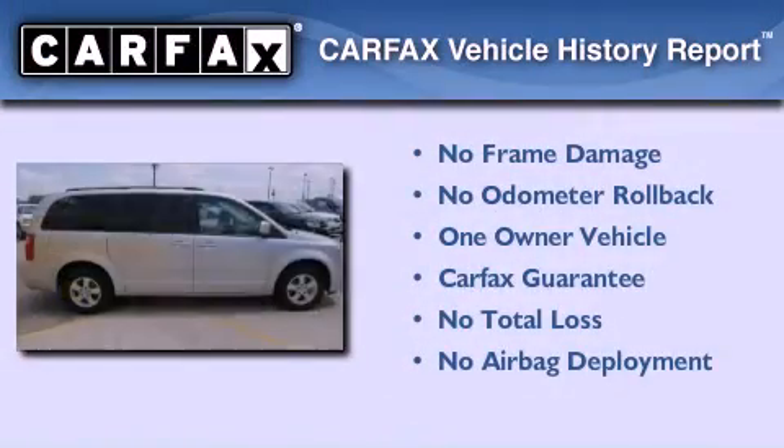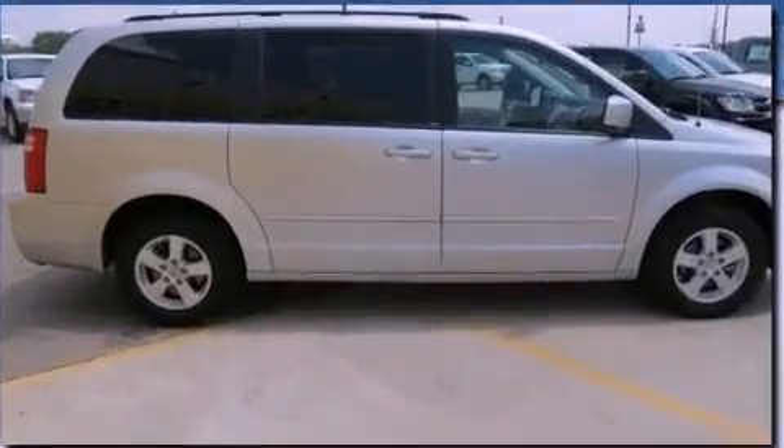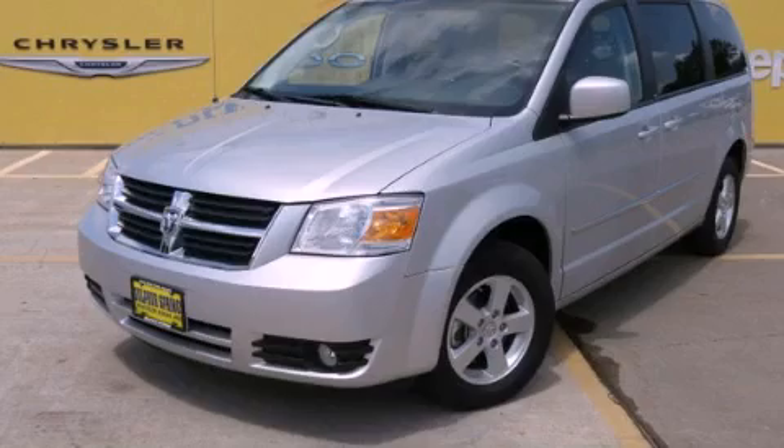This Dodge has had only one owner, and it qualifies for the Carfax buy-back guarantee. Call or visit us right now and arrange your test drive today.